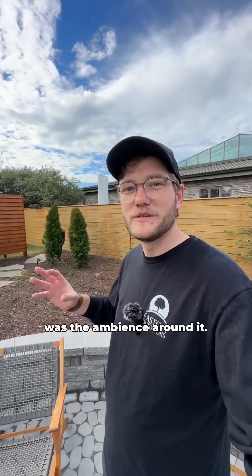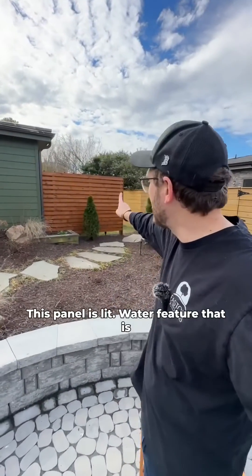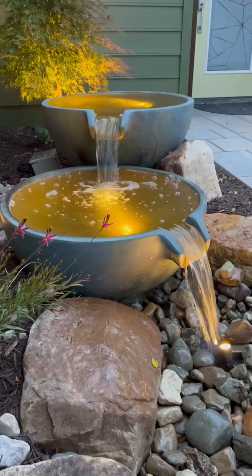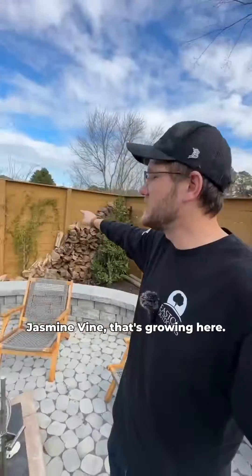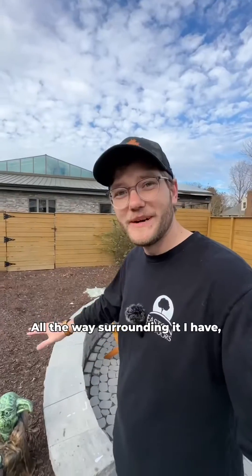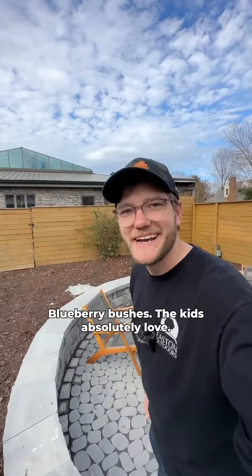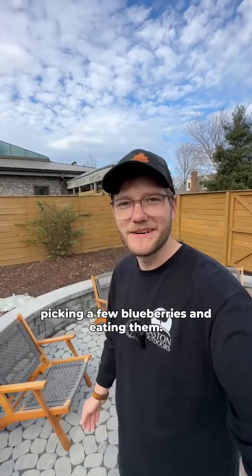Another element that I wanted was the ambiance around it. So on the house, we have things lit up — this panel is lit up. There's a water feature that is constantly putting out the sound of flowing water. This tree is beautifully lit up at night. There's a jasmine vine that's growing here, and pyracantha that I'm training across this fence. All the way surrounding it, I have blueberry bushes and the kids absolutely love just coming in here, sitting at the fire pit, picking a few blueberries and eating them.